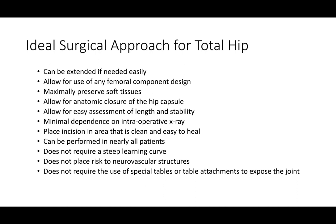We want to perform this approach in all patients without specific contraindications and without a steep learning curve so that surgeons can adopt it easily. It's also ideal to keep incisions away from any neurovascular structures, and to do these operations without special tables or table attachments, as these can cost the hospital upwards of $150,000. The SuperPATH approach really satisfies all of these criteria, making it an ideal surgical approach for nearly all patients.